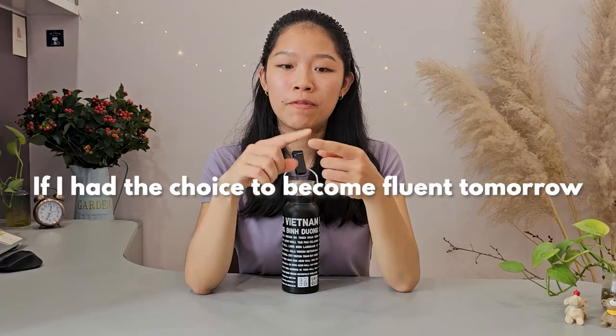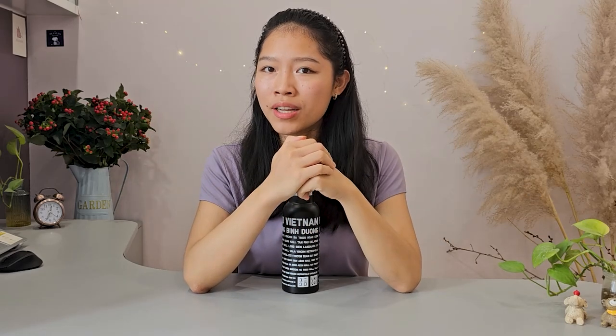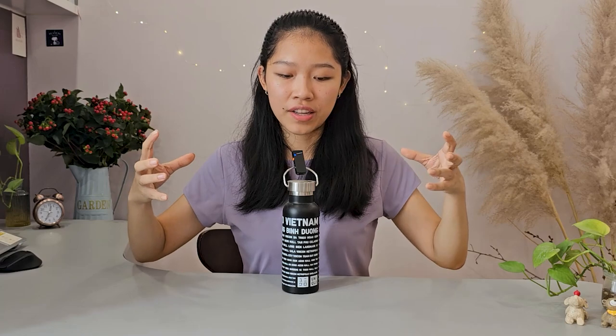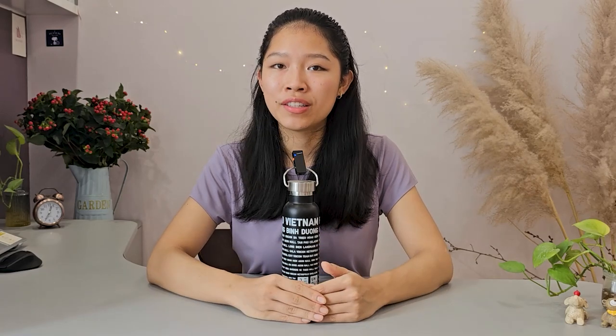I was just sitting and thinking to myself the other day: if I had the choice to become fluent in Korean or Mandarin tomorrow, would I take it? And at first, not gonna lie, it sounds very, very tempting — I could just be fluent just like that tomorrow and call it a day. But on second thought, I feel like that would take away all the fun in the learning process in and of itself. All that discovery of learning something new, finding a pattern that helps you string everything else together — that satisfaction would all be lost if I was just fluent like that. So if I had a choice, I'd probably still choose to continue learning like I am now and enjoy the ride as I keep on progressing. What would you choose? Would you choose to be fluent tomorrow, or would you choose to continue with your study process? Let me know in the comments down below.